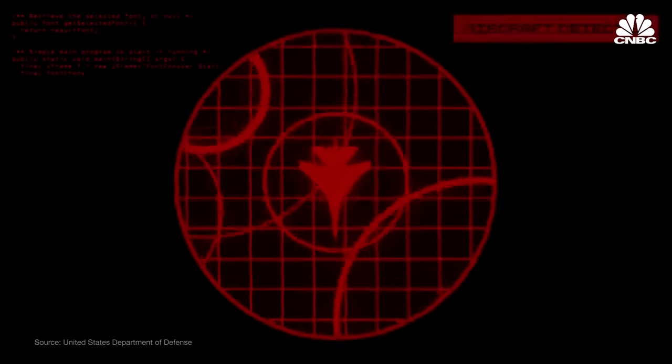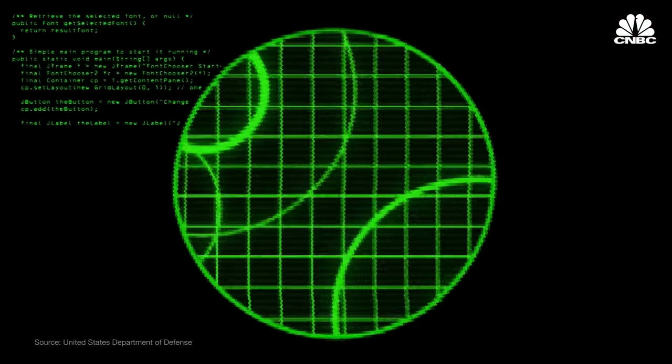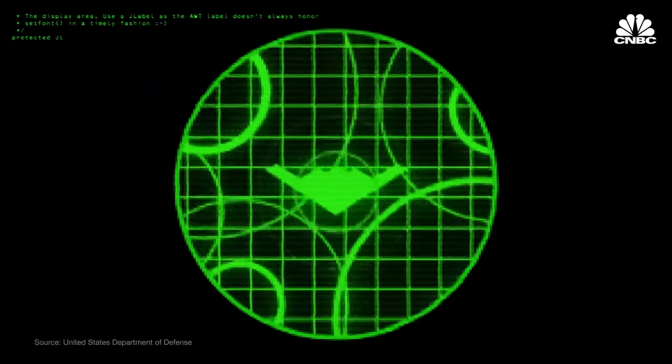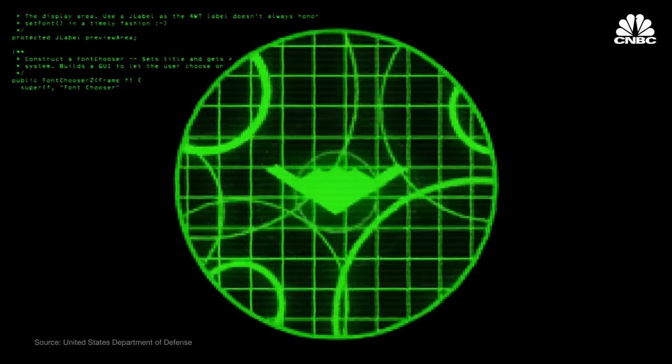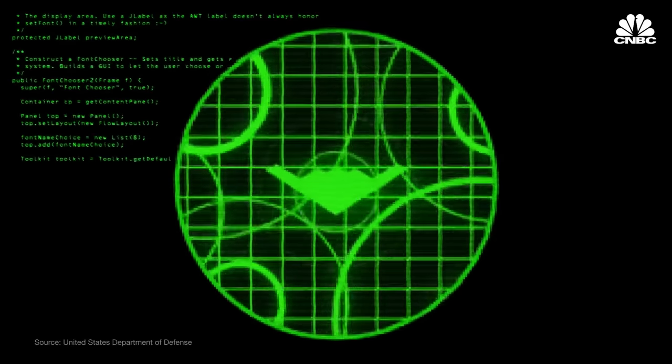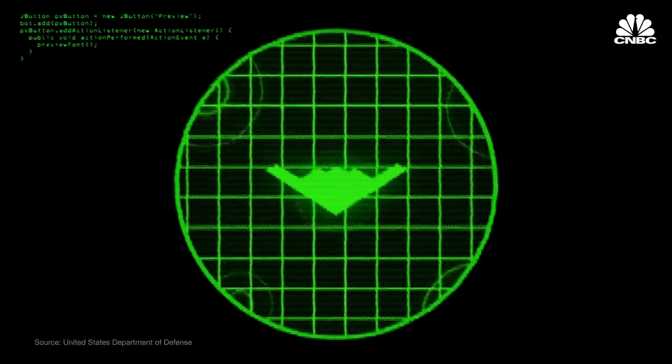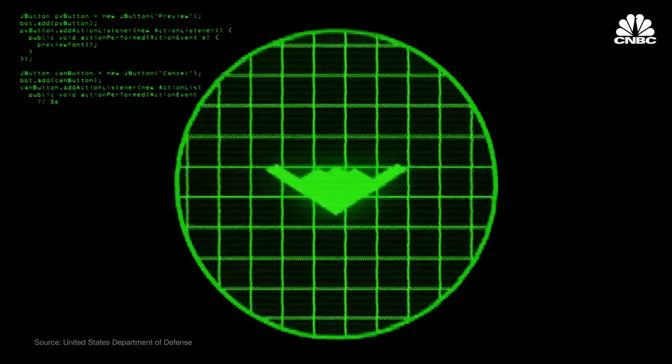Stealth is what separates the B-2 from every other bomber. The shape of the aircraft, combined with radar-absorbent materials, keeps the radar cross-section — what is detected by radar — much smaller than non-stealthy aircraft. The B-2 effectively shrinks the ability of the enemy to see it, creating paths to targets that otherwise would be much tougher to navigate.